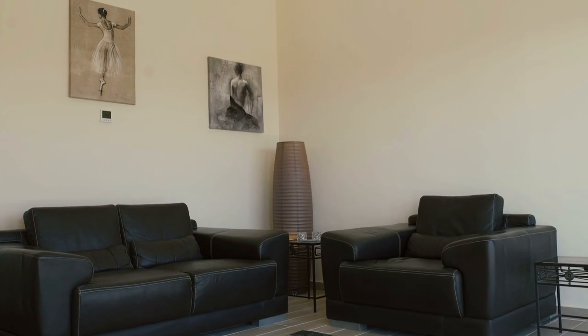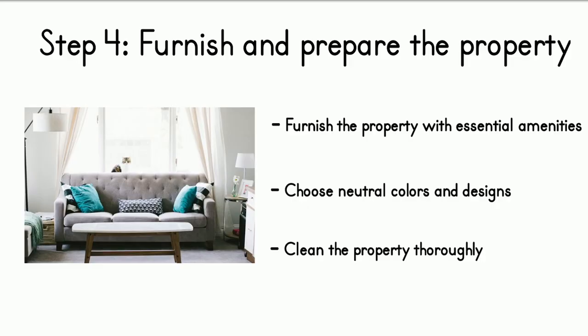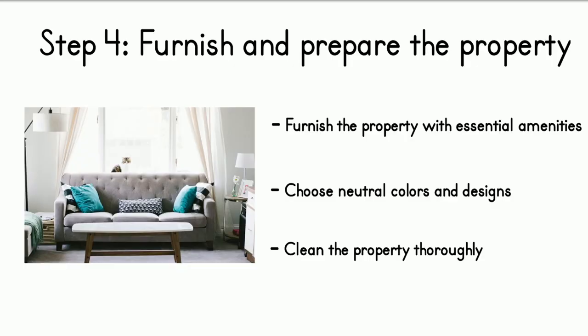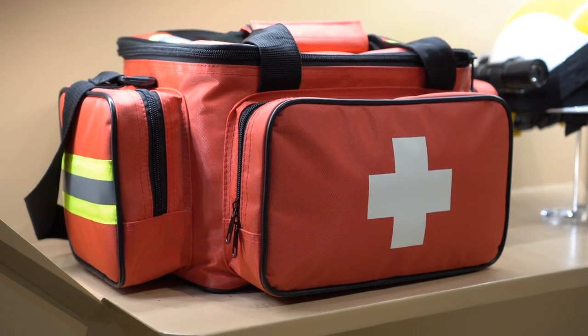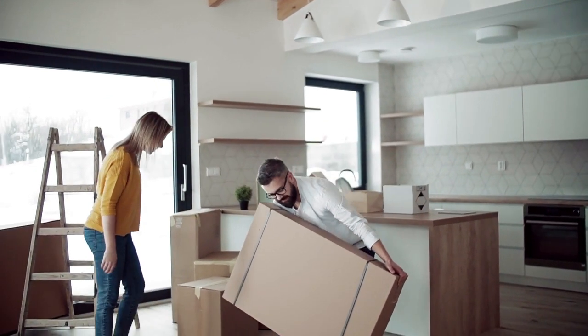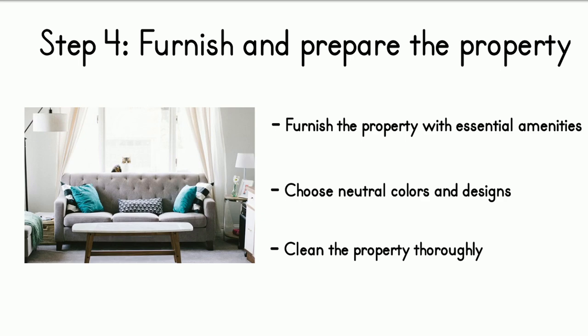Once the property is furnished, ensure it is thoroughly cleaned — including floors, bathrooms, and kitchen appliances. Hire professional cleaners if necessary. Also prepare for emergencies: make sure smoke detectors and fire extinguishers are in working order, provide guests with clear emergency instructions, and keep a first aid kit on the property. By providing comfortable furnishings, ensuring cleanliness, and preparing for emergencies, you can attract more guests and earn more income.